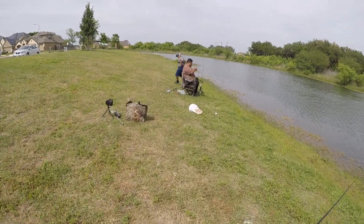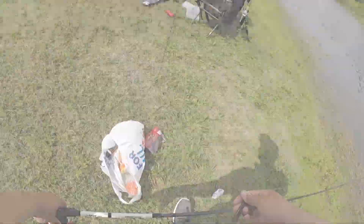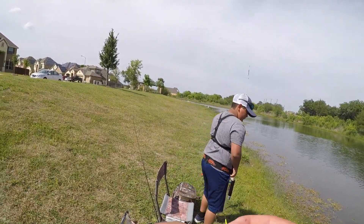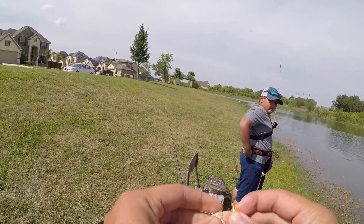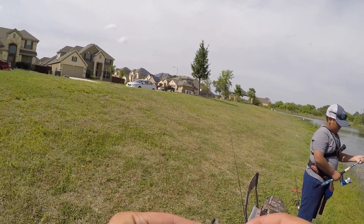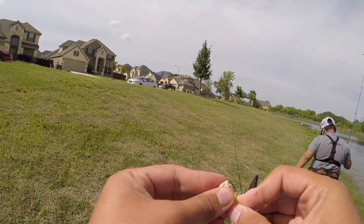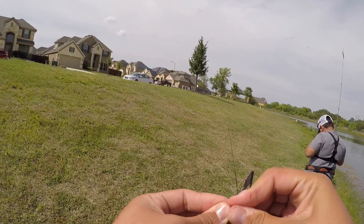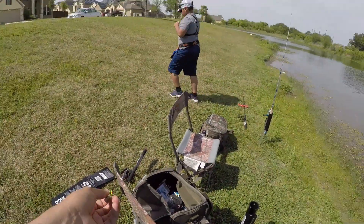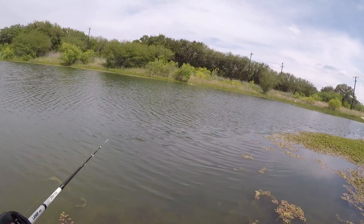I'm gonna show my viewers what these bluegill look like because these are beautiful — some of the most beautiful bluegill I've ever seen. I'm going with a little jig head on a micro light rod. It's super fun to fight those fish on a micro light setup. You just bunch up some bread, put it on the jig head, toss it out there, and wait for those bluegill.